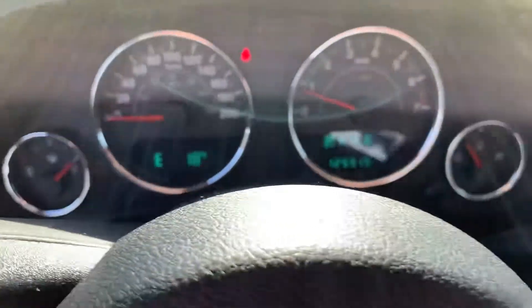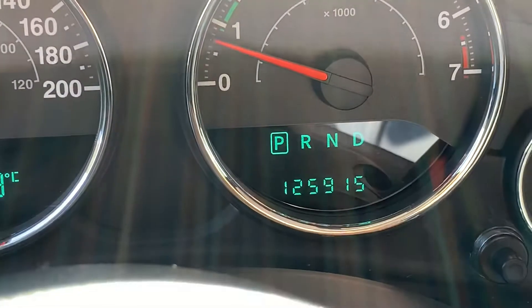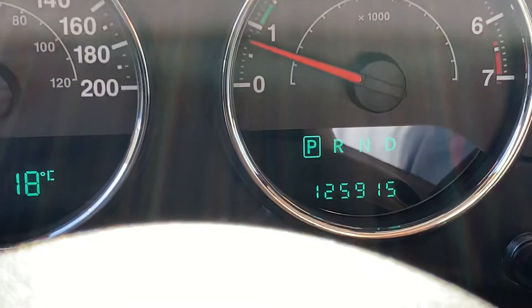The fabric's been kept in nice shape. 125 on the dash — almost 126 actually.